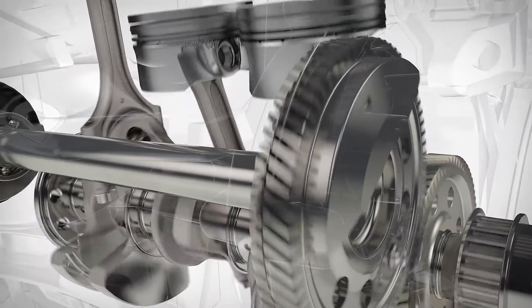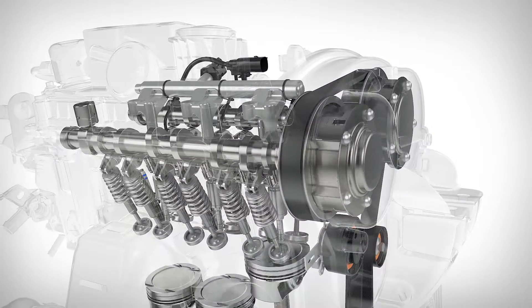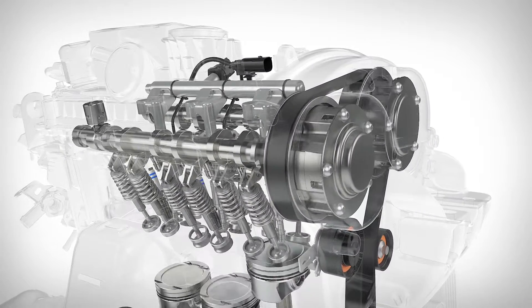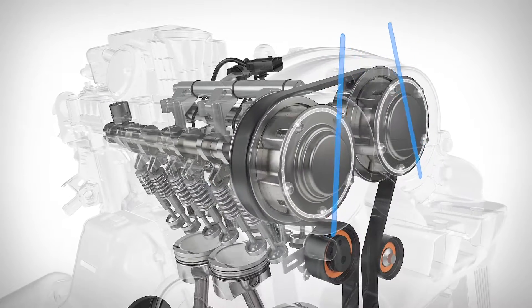The integrated mass balancer delivers smooth running. A new variable valve timing system delivers optimal engine performance, fuel economy, and emissions, through precise timing based on engine load and operating conditions.